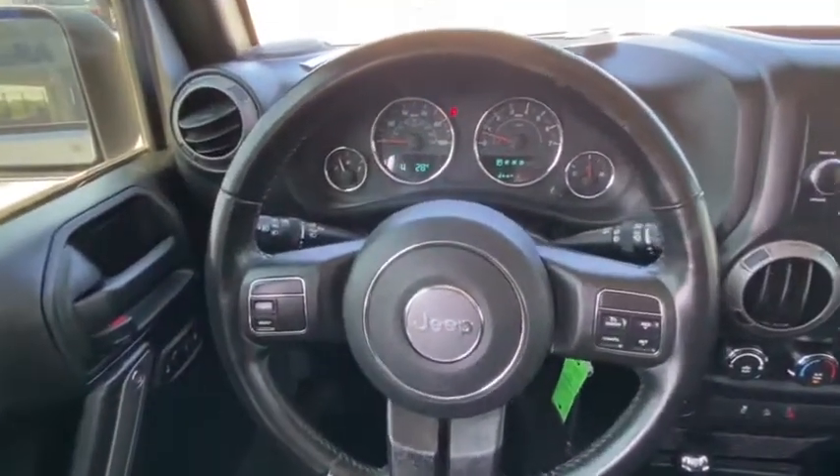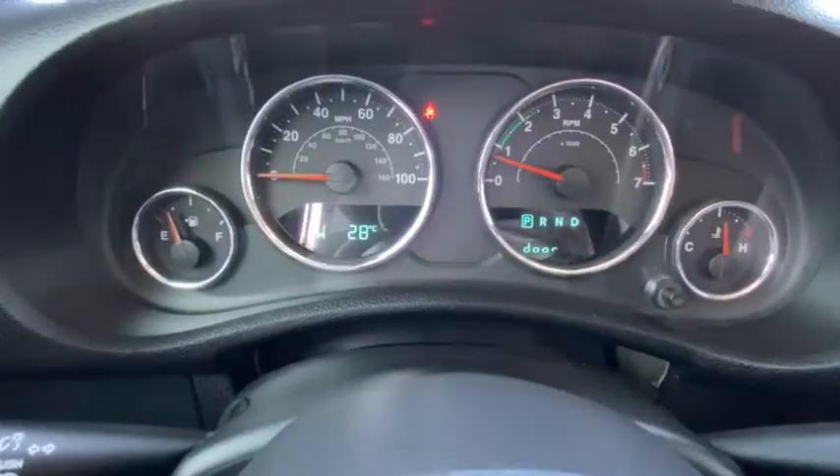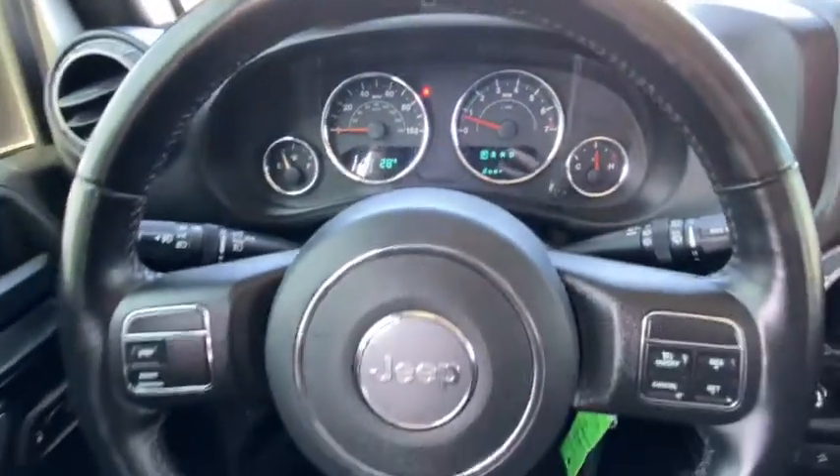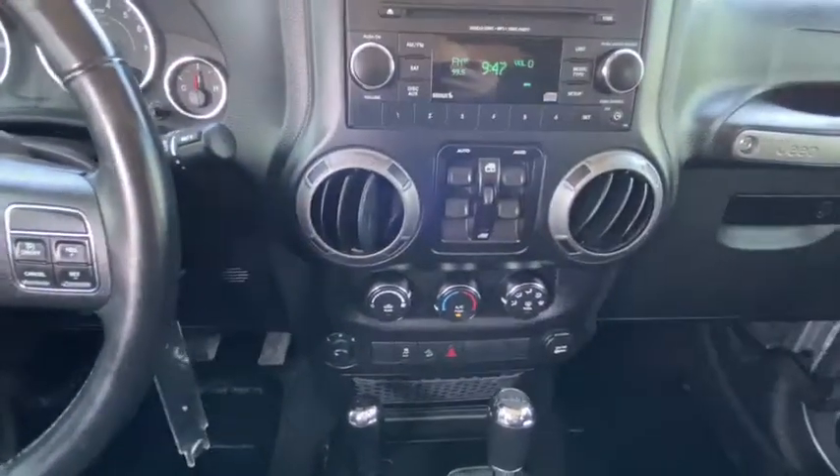Not to be outdone, the interior comes equipped with plenty of technology, storage, and sound system capabilities. This vehicle has less than 60,000 miles. Here are some of this vehicle's great options.